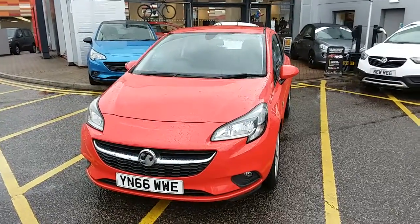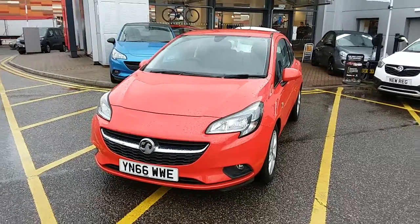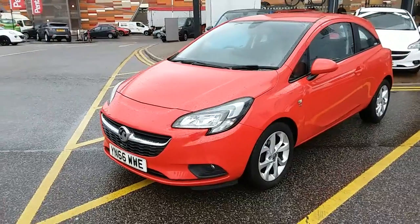This car has only had one previous owner, will come with a full service history, and comes under the balance of the manufacturer's warranty. I'll take us on a quick walk around the car now to show you some of the features of this Vauxhall Corsa.